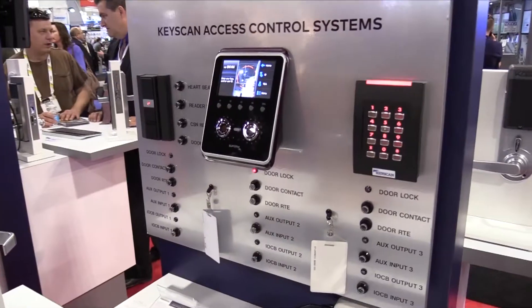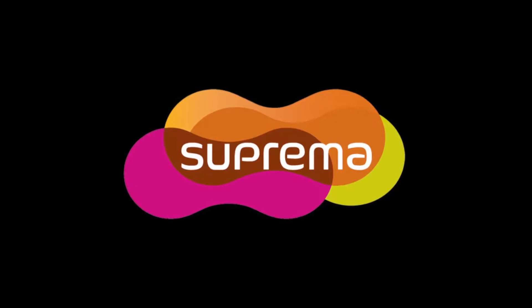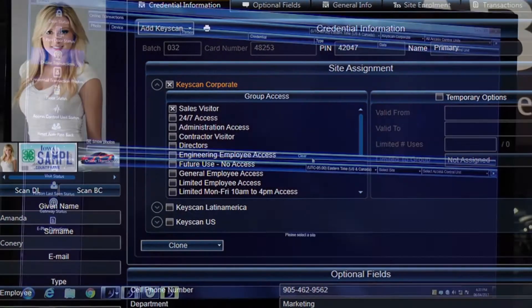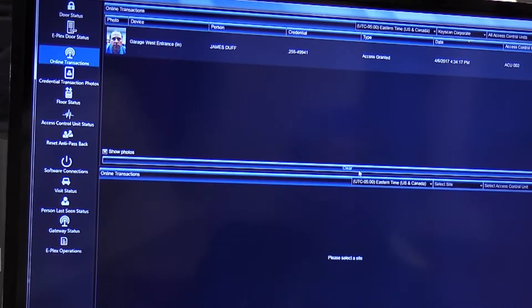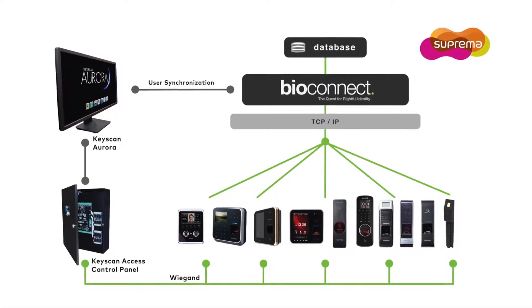Keyscan is proud to promote seamless biometric integration with Suprema biometric readers. Keyscan Aurora software version 1.0.14 now integrates with Bioconnect software to give you functionality with Suprema's new generation of biometric readers on your Keyscan access control system.